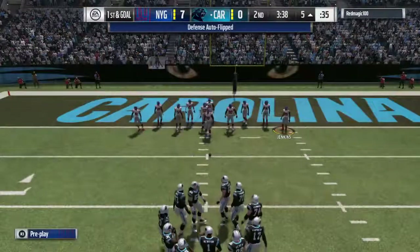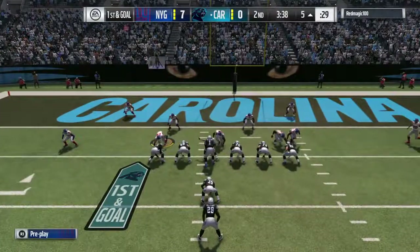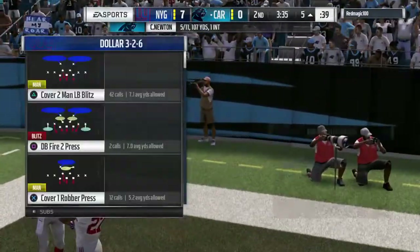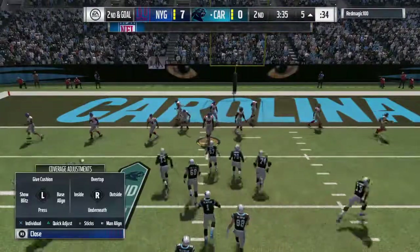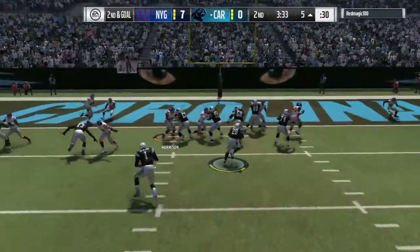Carolina getting set to take the field. They had compiled a pretty long drive last time. Unfortunately, it ended with no points after the missed field goal. And that can hurt the psyche of a team — you're never supposed to count points in your mind until they go up on the board. Can they come back now, start over again, and grind it out?